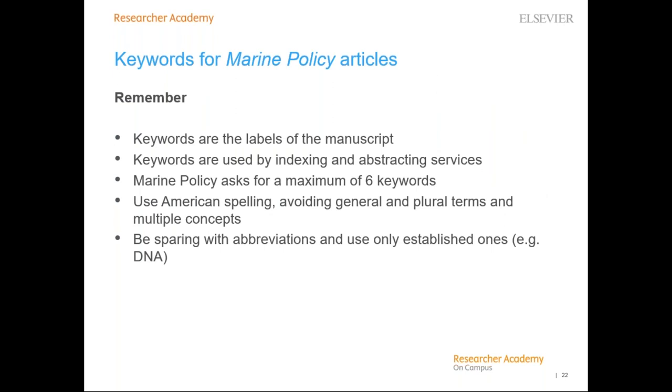For Marine Policy articles, keywords are the labels or tags for your manuscript, used by indexing and abstracting services. Avoid words with broad meaning; keywords should be specific enough to give someone a quick idea about the content. Only use abbreviations firmly established in the field, such as DNA. Marine Policy asks for a maximum of six keywords using American spelling, and to avoid general and plural terms and multiple concepts. Keywords are also used by editors to find reviewers for your articles, so well-targeted keywords will help find the best reviewers.